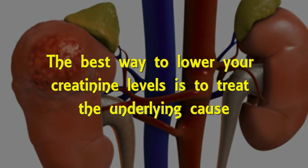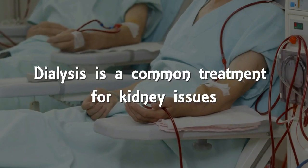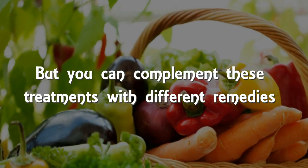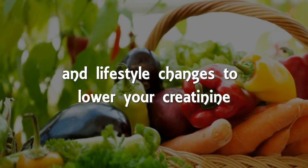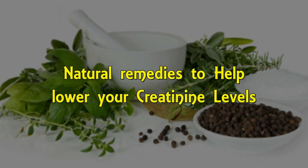The best way to lower your creatinine level is to treat the underlying cause. Dialysis is a common treatment for kidney issues, but you can complement this treatment with different remedies and lifestyle changes to lower your creatinine. Following are the natural remedies to help lower your creatinine levels.